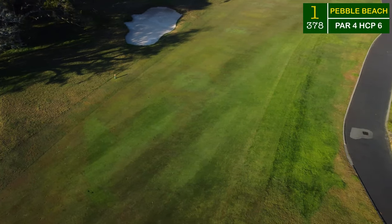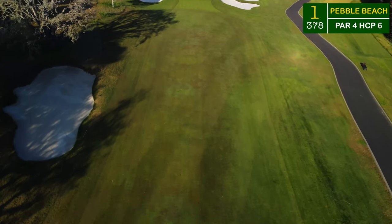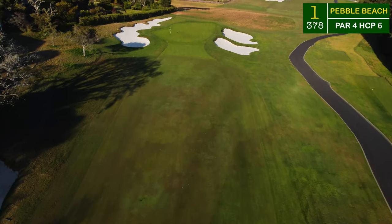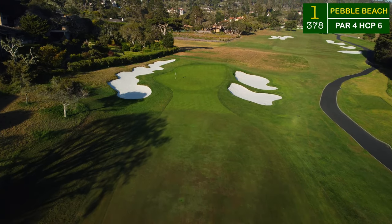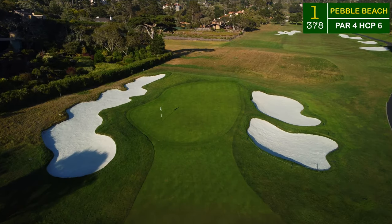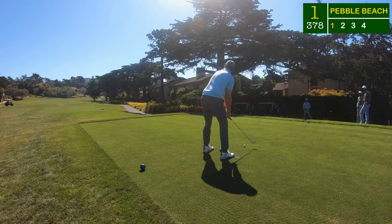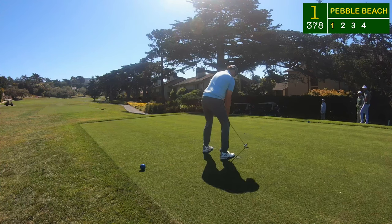The first hole right out of the lodge is only 240 yards up the hill to that first bunker. Lay it down short of those bunkers and you'll find yourself about 150 yards or less into this green. It's surprisingly uphill from the fairway — I did not anticipate how much land movement this golf course was going to have.